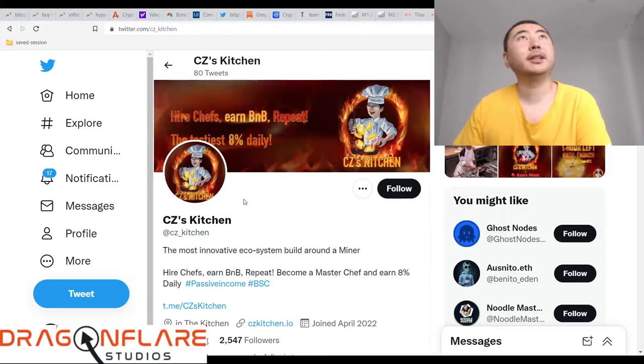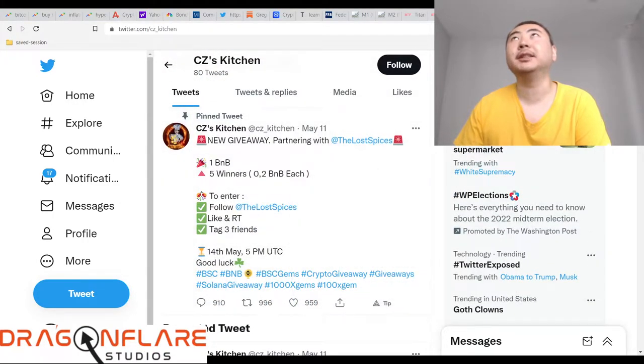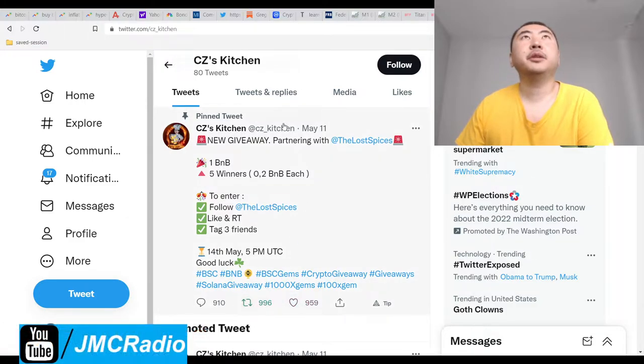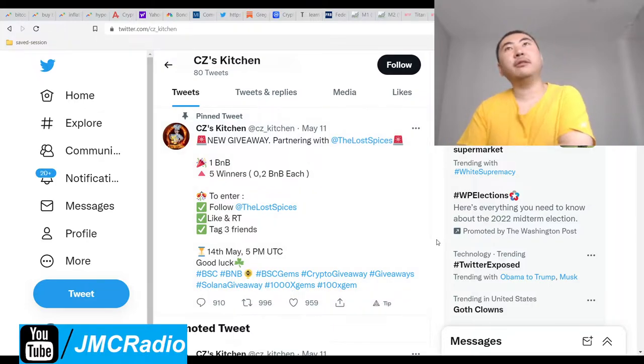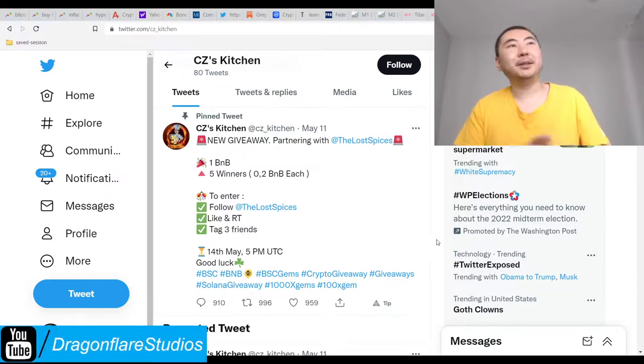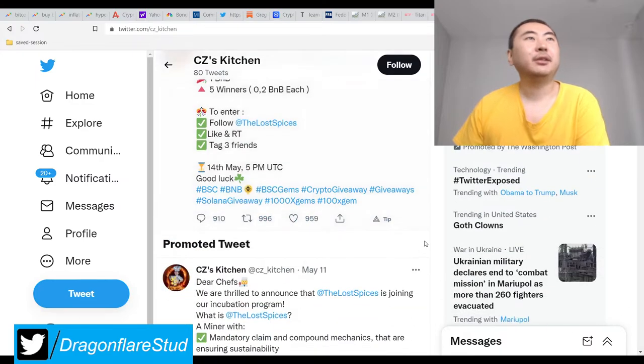It's going to be a pretty bad look for CZ Kitchen if they actually onboard a rug pull scam. The reason why I'm not going to like and retweet it is because it's going to mess up my algorithm. I've actually noticed that Twitter is actually recommending far left-wing people to my Twitter, and then they actually follow my Twitter and find out I'm like a center-right guy, and then they get angry and block me. I assume that actually harms me in the algorithm.